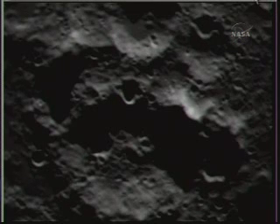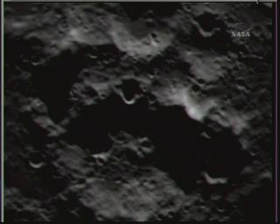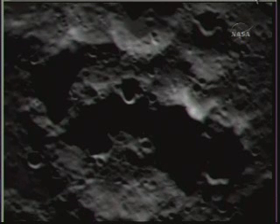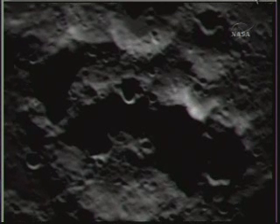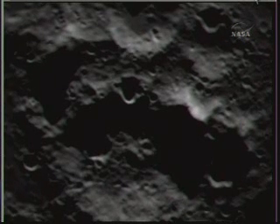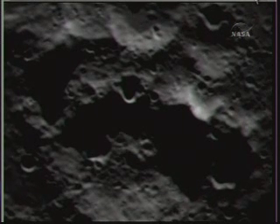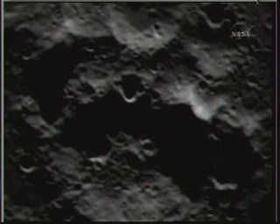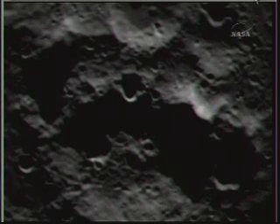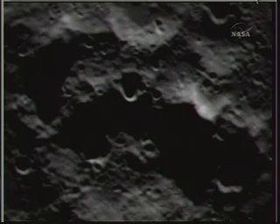Ready with MIR 2 at 0.1. Go flight. Command flight, send MIR 2, 0.1 hertz. MIR 2, 0.1 hertz. Sending command. Flight, confirm receipt of command. Over.